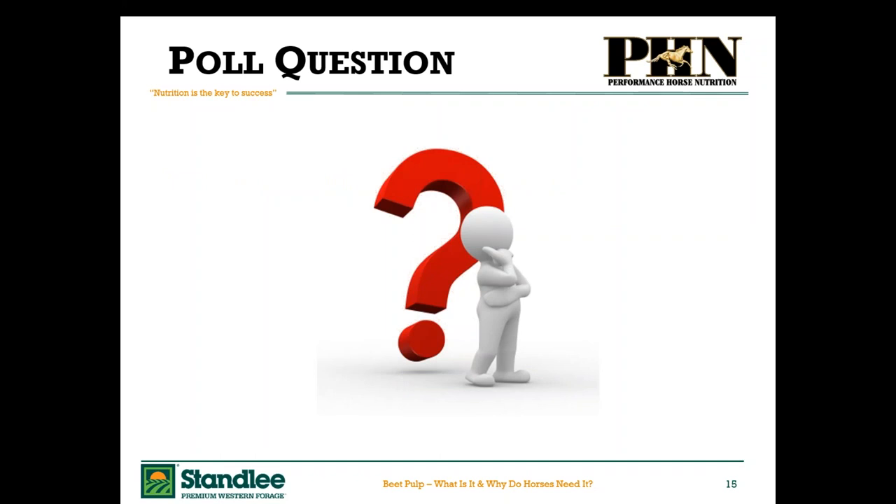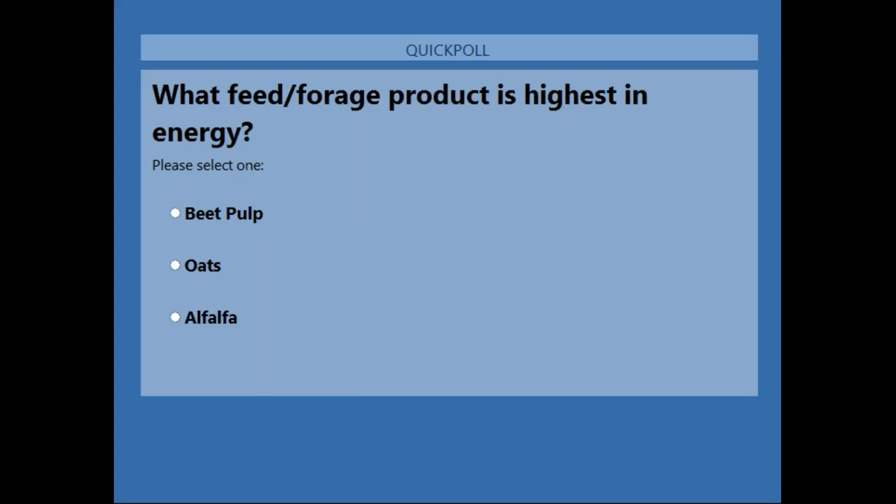Our first polling question is: what feed or forage product is highest in energy? The options are beet pulp, oats, or alfalfa. Please go ahead and select the appropriate response and click submit. Don't worry if you're a little bit unsure of the answer — just provide your best guess. Your specific answer won't be seen by any of the other attendees, but we'll view the total responses together once the poll is closed.